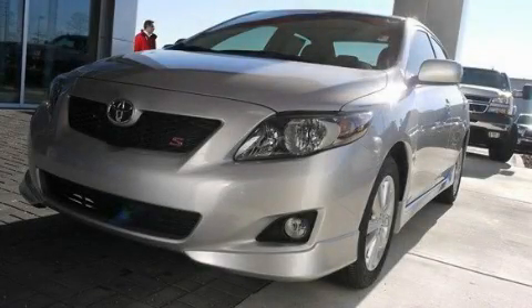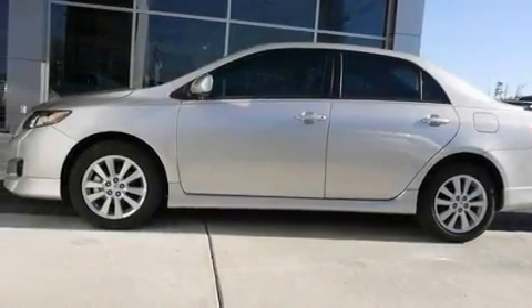This is a brand new 2010 Toyota Corolla. It features a 1.8-liter four-cylinder engine and a four-speed automatic transmission.